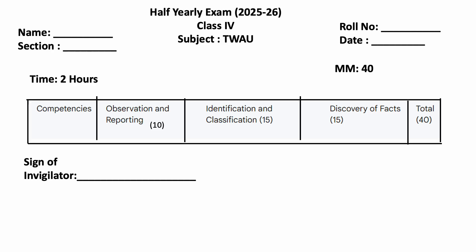Hello everybody, how are you all? I am Rekha. Welcome to my channel Rekha's Knowledge Hub. Today we will see half yearly exam, class 4, subject: The World Around Us. Maximum marks 40, time 2 hours.